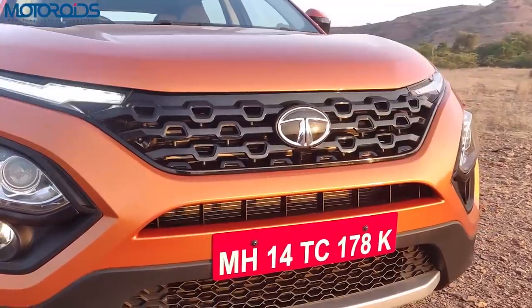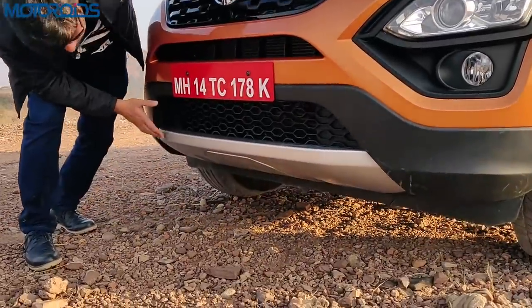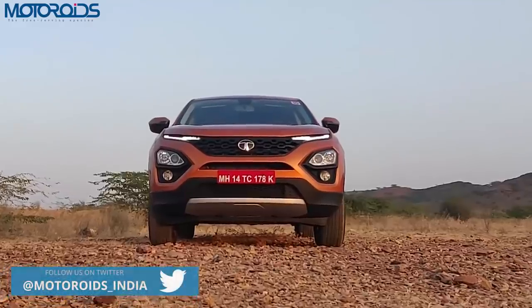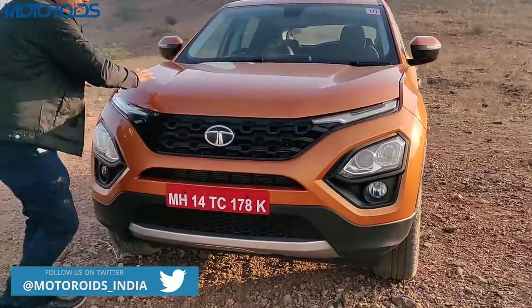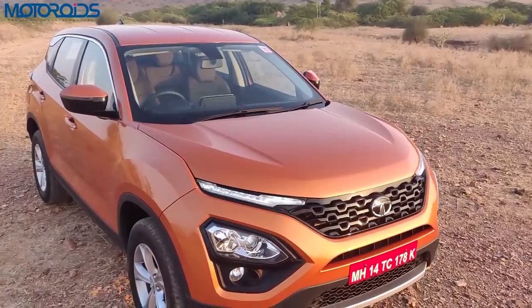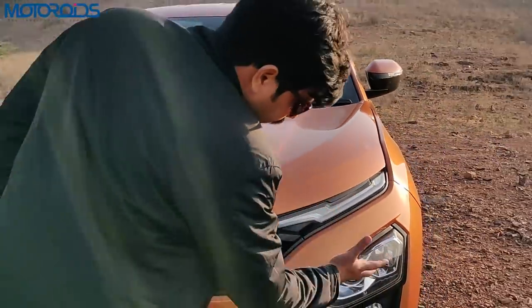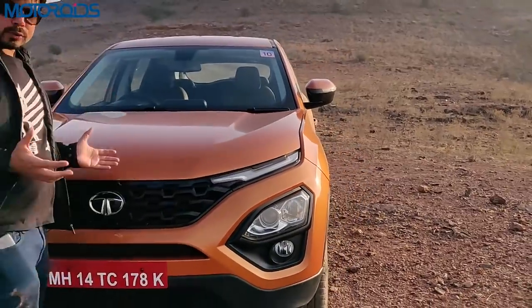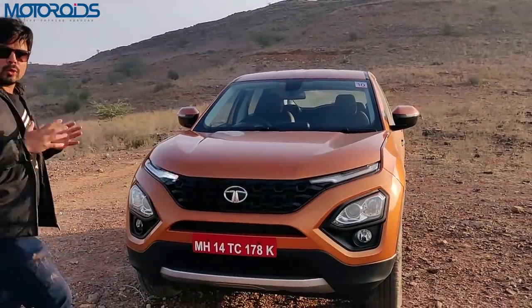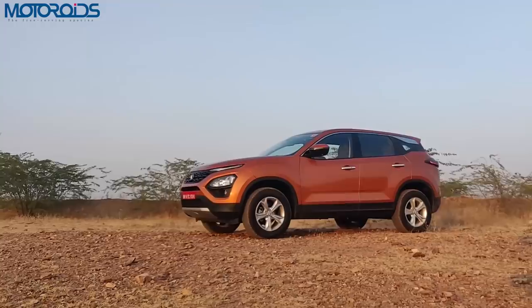This grille is done in black and you also have a silver finish at the bottom. Overall the front looks very nice — the big strong bonnet with these two prominent pieces makes the Harrier look very strong from the front. While some people might not like the concept of putting the headlamps on the bumper, as a whole it comes together very well and the Harrier really stands out.